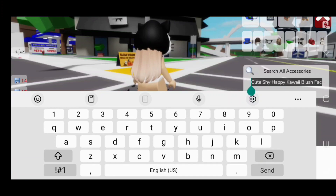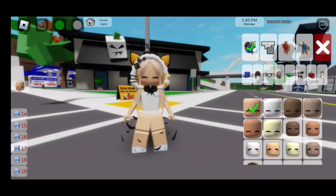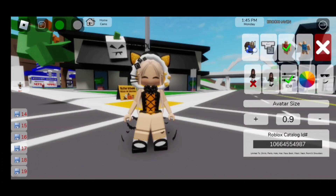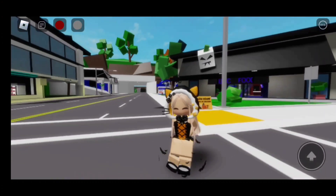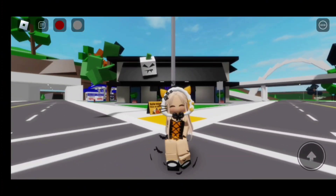For the face, we need to search up 'cute shy happy kawaii blush face' and it's going to be the first one. You guys can pick your skin tone — this face comes in many different skin tones. For the outfit, the code is 106-645-54987. Here is the finished look — she's so, so adorable. I think this outfit might be my favorite one. She's really cute. Now let's move on to the next outfit.